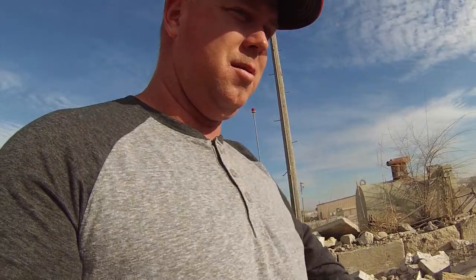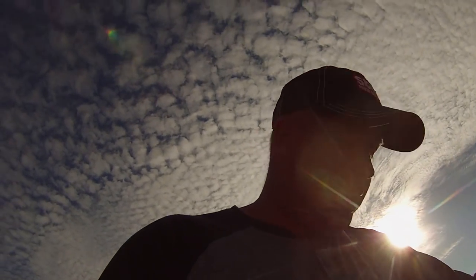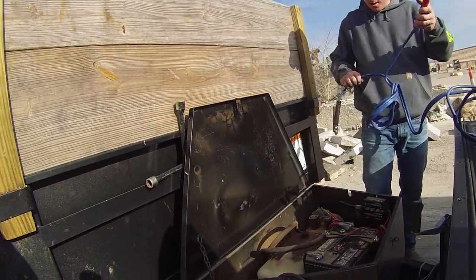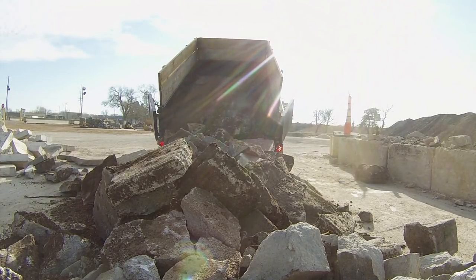Got too much weight on the front of the dump trailer — it's not going to dump. The battery's dead in the dump trailer, so this is going to suck. But there's a will, there's a way. The good thing about diesels is I've got two batteries — that's my savior. We used the truck to get it working, and man, that would have been bad. There were some big pieces in there.